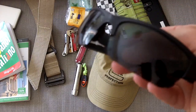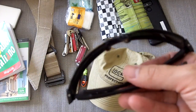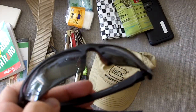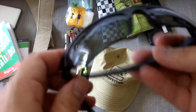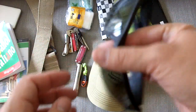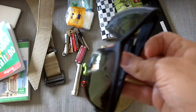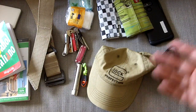Sunglasses — my same old Wiley X Valor. These are great. And these go back to the concept of your EDC stuff being the stuff that you use for shooting, for traveling — it's the same stuff you use on a daily basis. You just take the same stuff that's already integrated into your daily normal lifestyle.